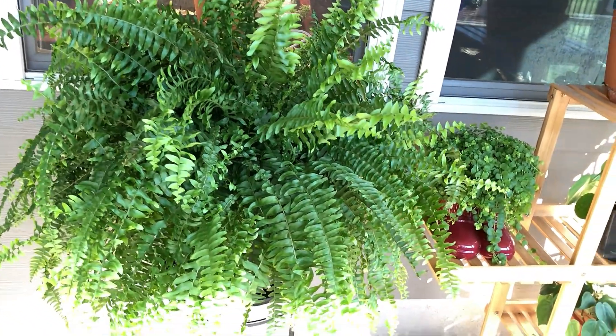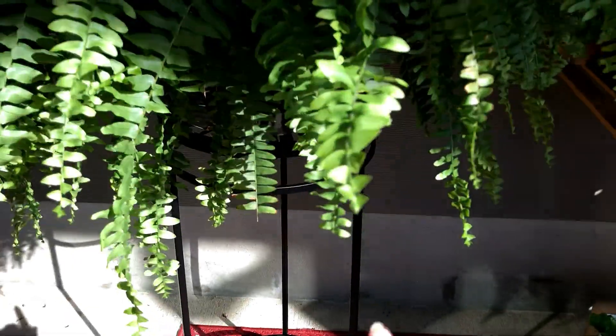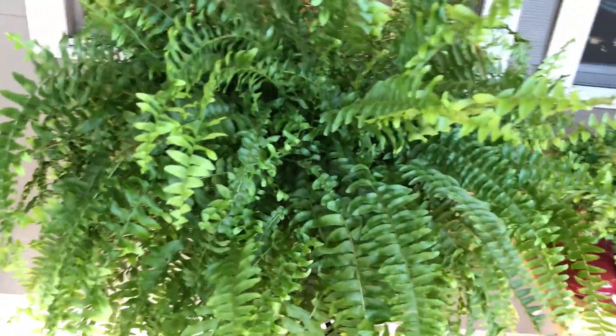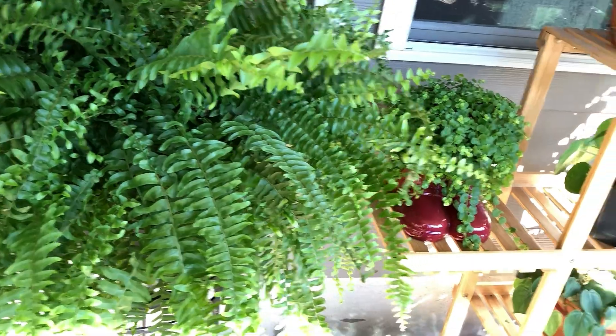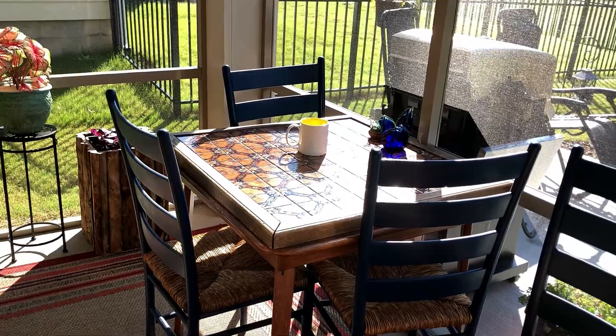I keep it misted both directly on top and I come up from underneath so that it gets a thorough humidity session. It's lovely — I love it. I'm out here every morning with my coffee.